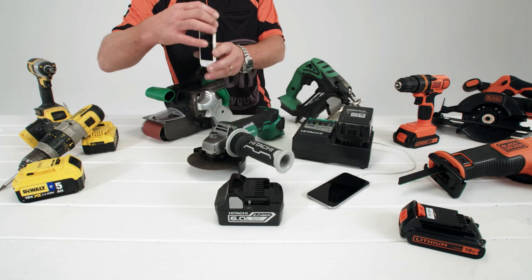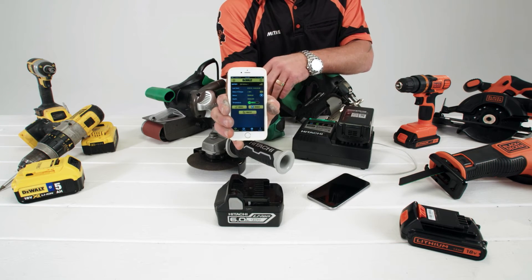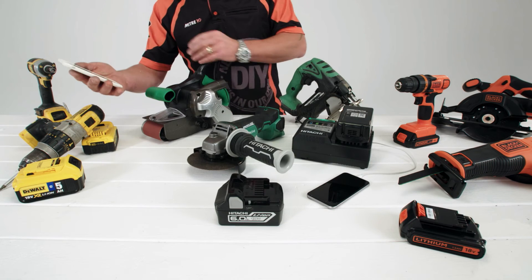These days, Bluetooth technology connects to your smartphone, allowing you to check the charge status and even shut things down remotely in case the battery goes walkabout.